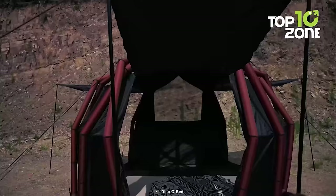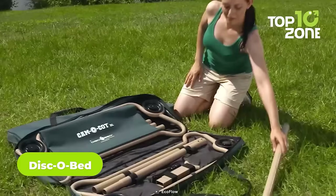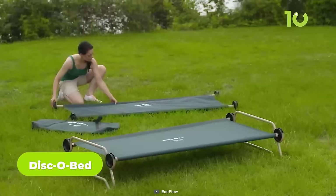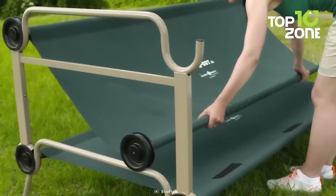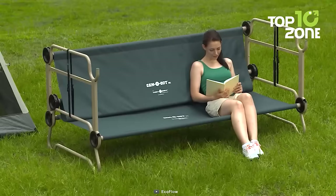Disco Bed is another brilliant invention to reimagine your sleeping experience on a campsite. Unlike its peers, its assembly is just a matter of some clicks, while its bunk-bed style helps utilize tent space more efficiently. Don't need a bed during the daytime? No issues — just fold it and you have a comfortable couch to sit on.